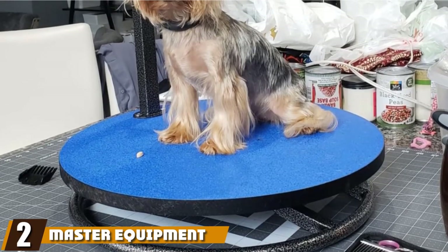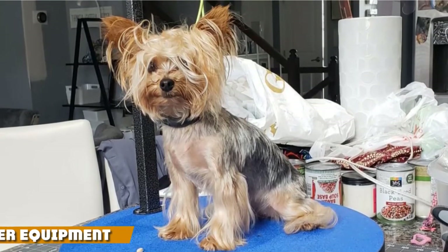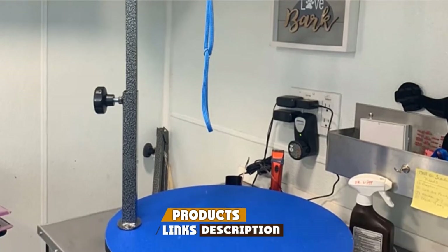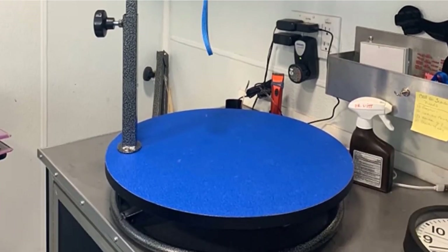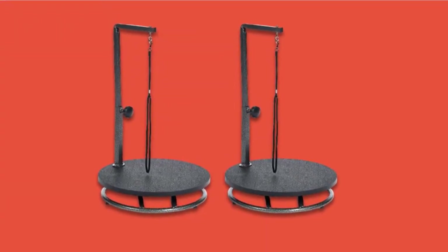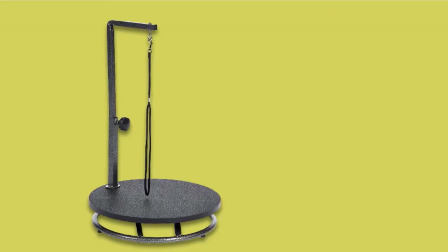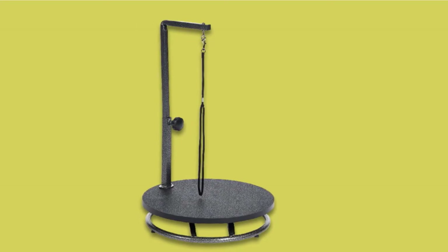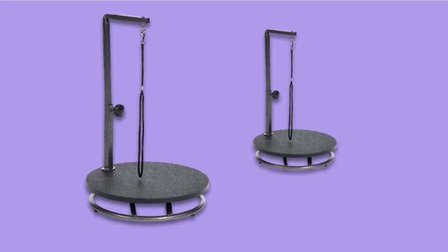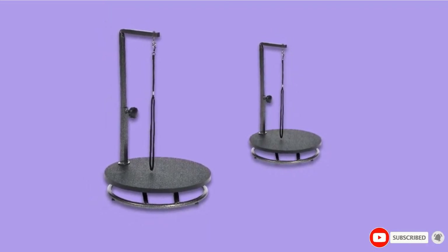Moving on to number two, we have the Master Equipment Dog Grooming Table. Perhaps the best pet grooming table for small dogs, the Master Equipment Round Table measures 18 inches in diameter and is made to be placed on other surfaces, so you don't have to bend down while taking care of your pet. The non-slip top ensures your pup remains safe during the entire grooming session, and there is a grooming arm for extra security. One of the best features is that it spins around, so you can easily get to all areas of your pet's body without repositioning them.